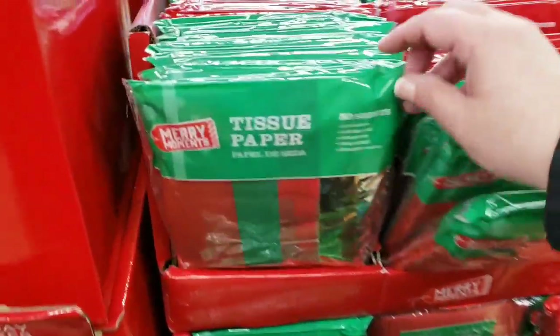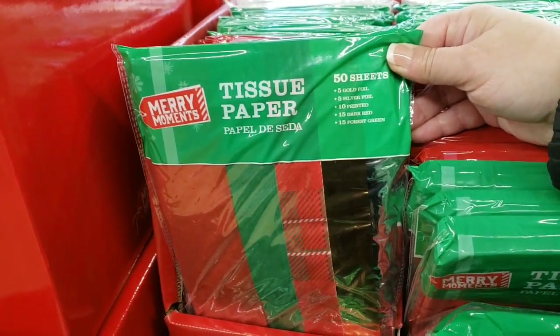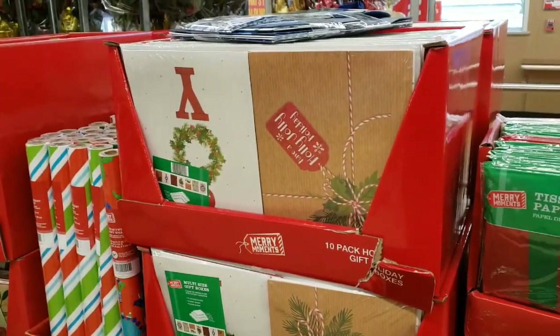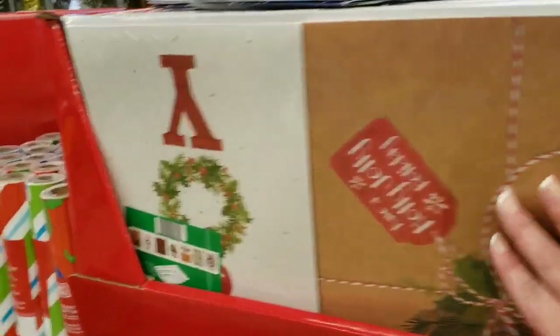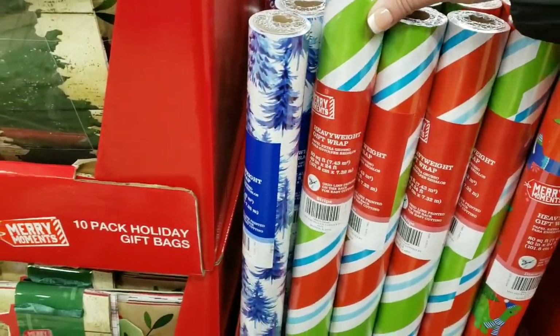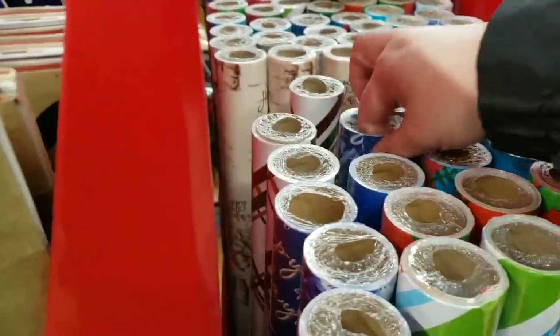They have added Merry Moments holiday tissue paper for $1.99 — you get 50 sheets: 5 gold foil, 5 silver foil, 10 printed, 15 dark red, 15 forest green. They also added holiday boxes, a 10-pack for $2.99 — they're really pretty. And they added wrapping paper for $1.99, which is 80 square feet, in a few different styles.